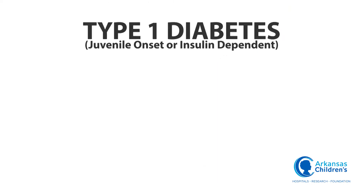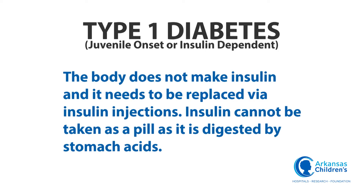To summarize: type 1, or juvenile onset or insulin dependent diabetes — the body does not make insulin and it needs to be replaced via insulin injections. Insulin cannot be taken as a pill as it is digested by stomach acids.